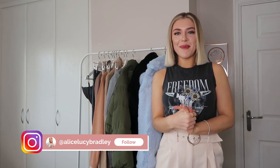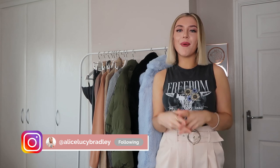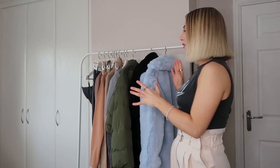Hey guys, welcome back to a brand new video. Today I have a haul which I'm really looking forward to sharing with you. I'm back with a massive Quiz selection. I've got a rail here and also a big pile of new shoes. I absolutely love Quiz clothing shoes — I think they're the best quality.